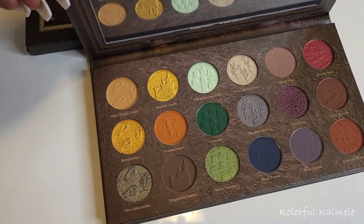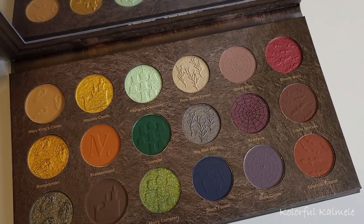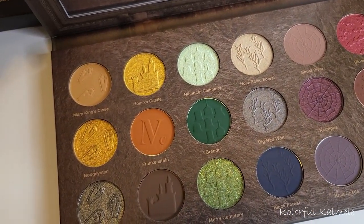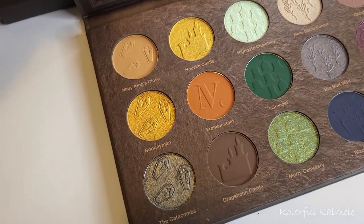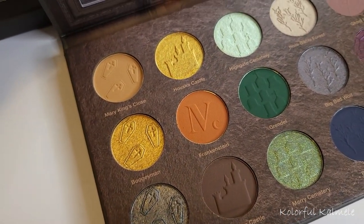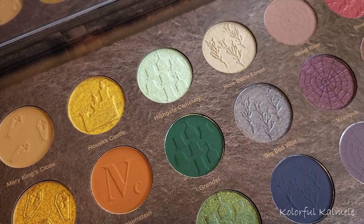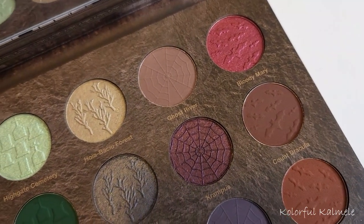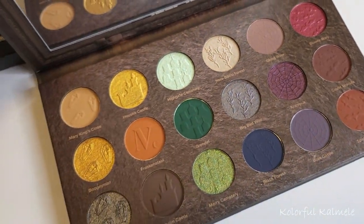This is what the inside of the actual palette looks like. As you can see, a nice combination of dark, spooky shades. It has a few golds, brightening shades, and neutral shades. But I love that it has the purple, the blue, the green, and the names are all very haunting names.